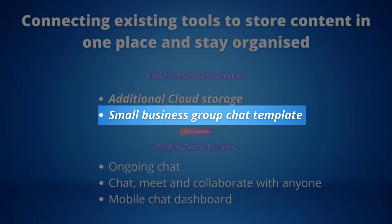Small Business Group Chat Template: quickly start a group project and host meetings with anyone. You're able to assign tasks to teammates and create polls to receive feedback quickly, all in one hub. This feature is coming soon to desktop and web, and it gives efficiency a whole new meaning.